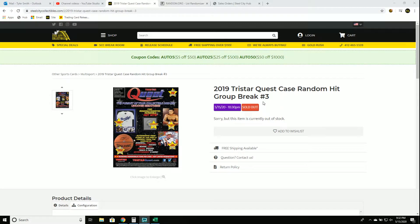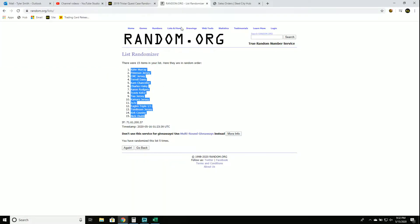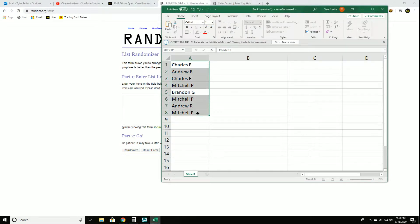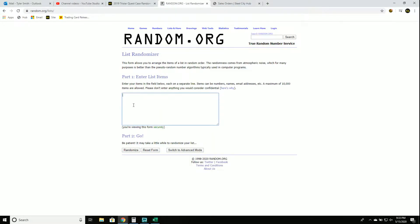Tristar Quest case random hit group break, number three. New list. Good luck, you guys. Mitchell, Andrew, Brandon, Charles. Got you guys five times. Good luck.